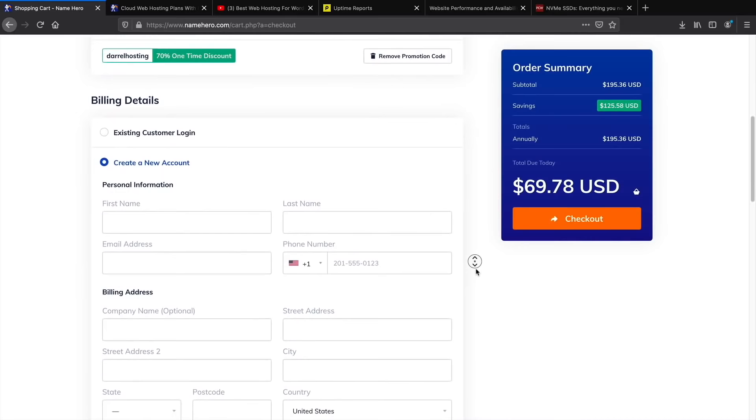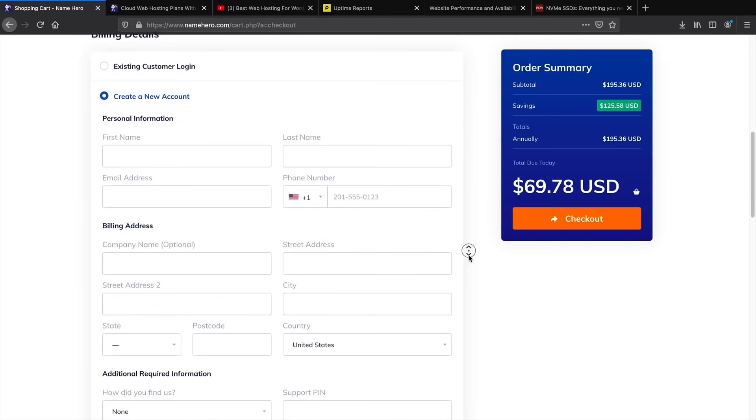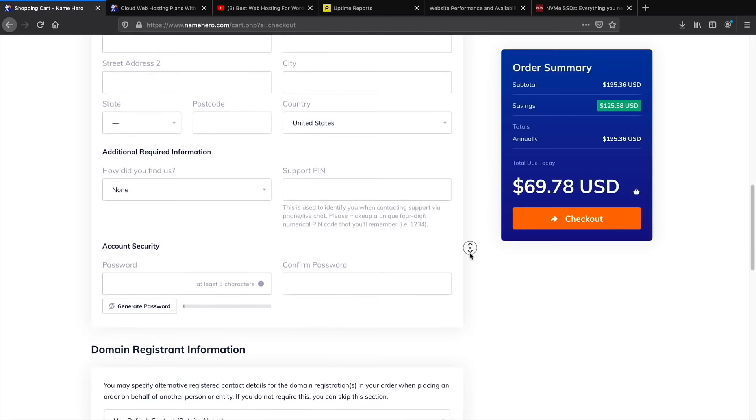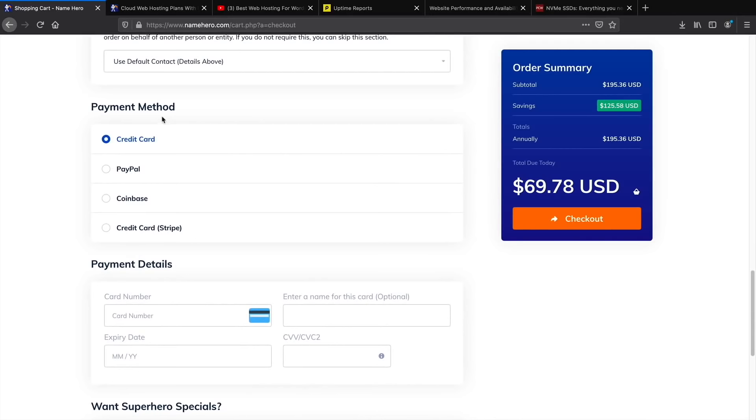Scroll down to the billing details section and fill in your billing address and other required information. For the support PIN, make sure you write it down — they'll use it to verify your identity if you contact support. Create a password, then choose your payment method: credit card, PayPal, Coinbase, or Stripe. Fill everything out, then click the Checkout button.